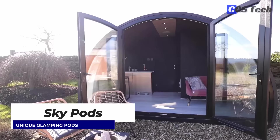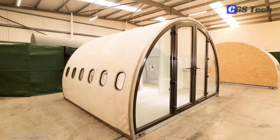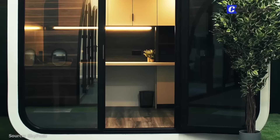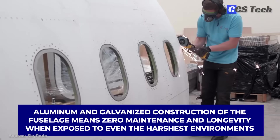Skypods from the UK makes pods from upcycled aircraft fuselage with a certificate containing the airplane's history, statistics, and tail number. These unique structures can provide a variety of possible uses from a backyard dwelling, garden room, to a glamping pod or business venue. Aluminum and galvanized construction of the fuselage means zero maintenance and longevity when exposed to even the harshest environments.